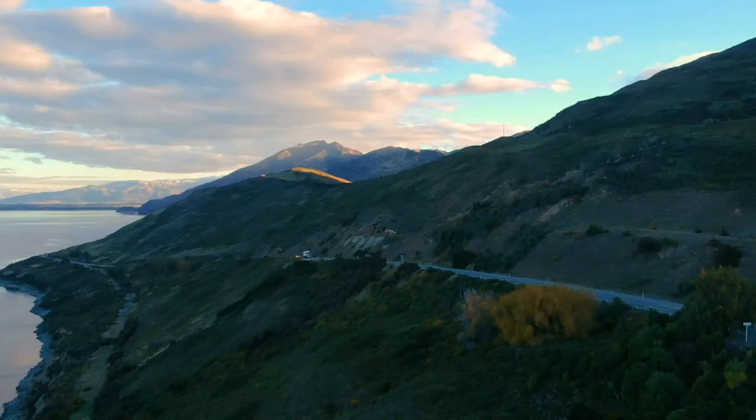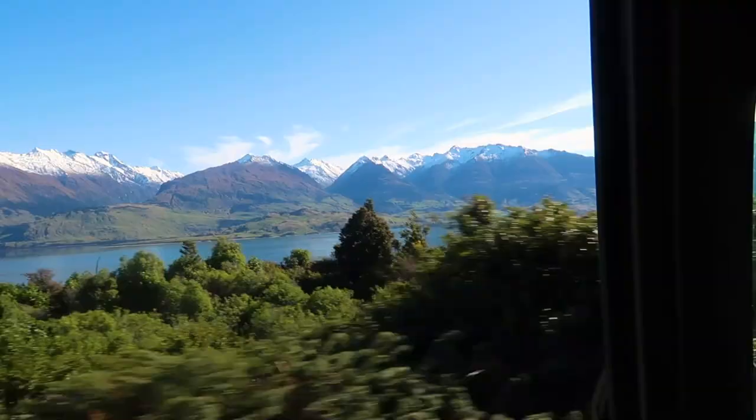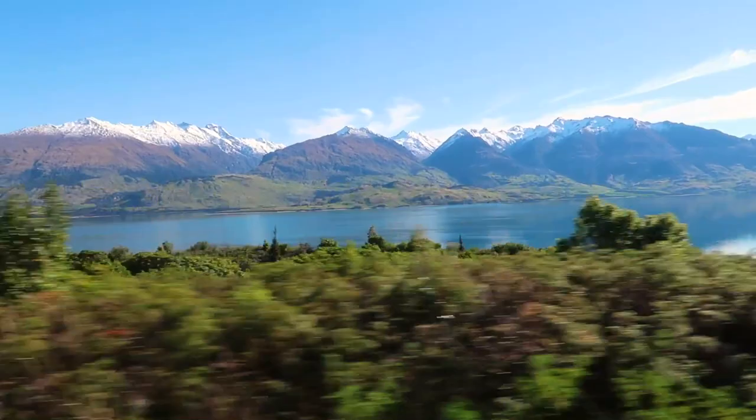We showed some drone shots of this in an earlier episode. But the drive from Wanaka to Mount Aspiring is just winding along Lake Hawea the entire time — crystal blue water. Looks like it's straight out of a fairytale, a happy one with lots of blue water everywhere.